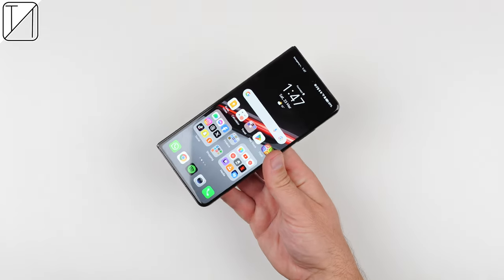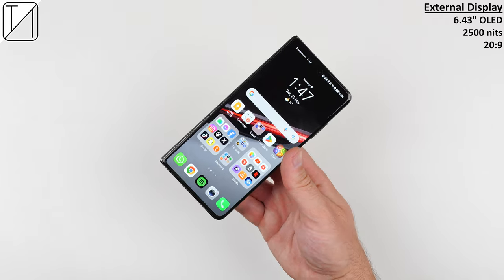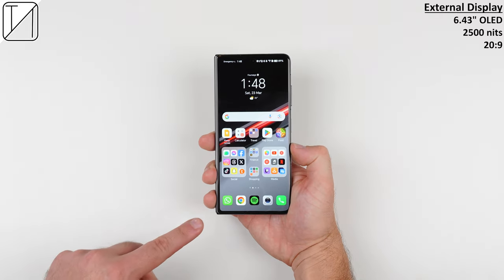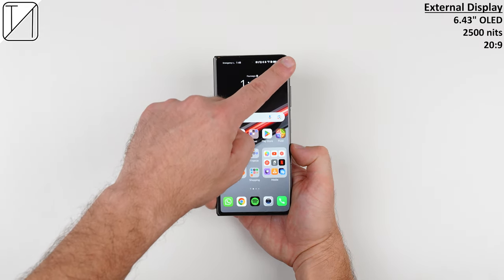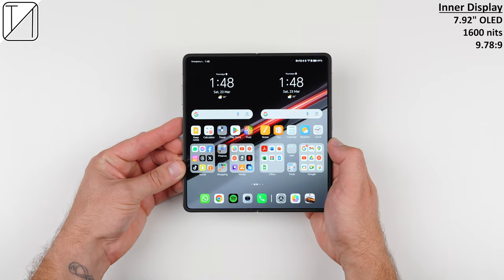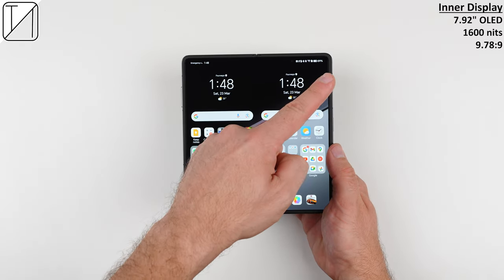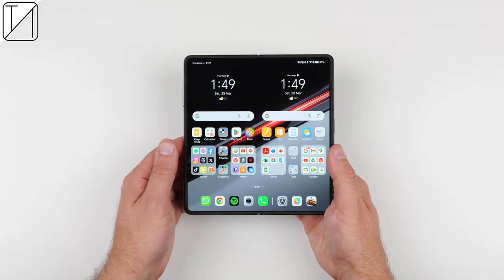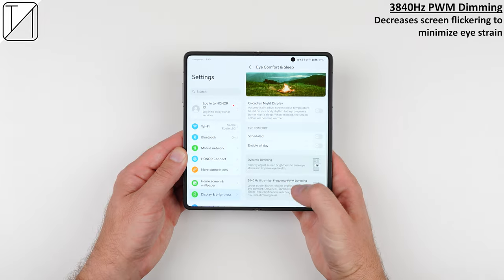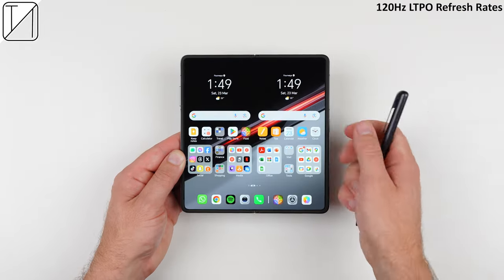Both displays are the same as the regular V2 — a 6.43-inch OLED cover screen with 2,500 nits of peak brightness and a 20:9 aspect ratio, which is identical to regular bar-style smartphones, and a 7.92-inch OLED inner display with 1,600 nits of peak brightness and an aspect ratio of 9.78:9. Both pack in 402 pixels per inch, both have 3,840Hz PWM dimming, and both offer 120Hz LTPO refresh rates.